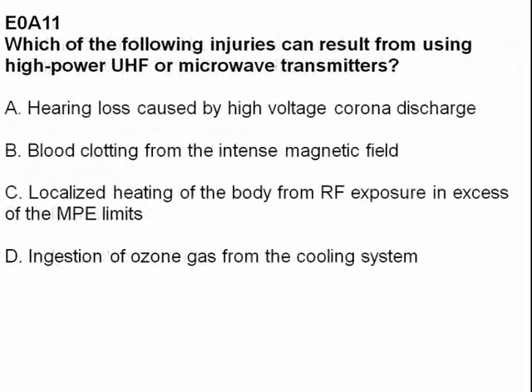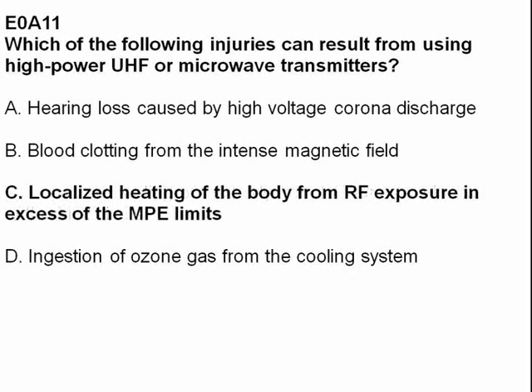Which of the following injuries can result from using high-power UHF or microwave transmitters? Answer C: localized heating of the body from RF exposure in excess of the MPE limits.